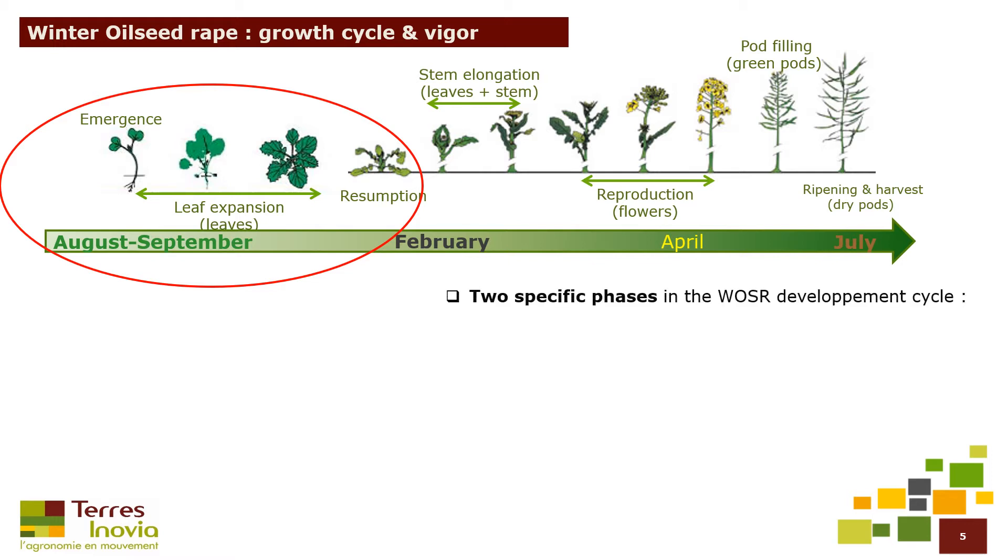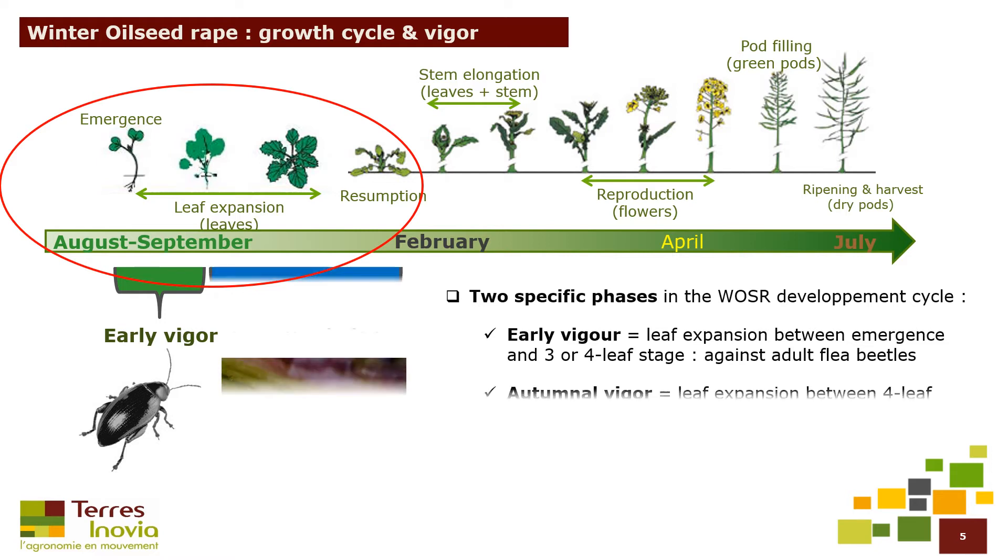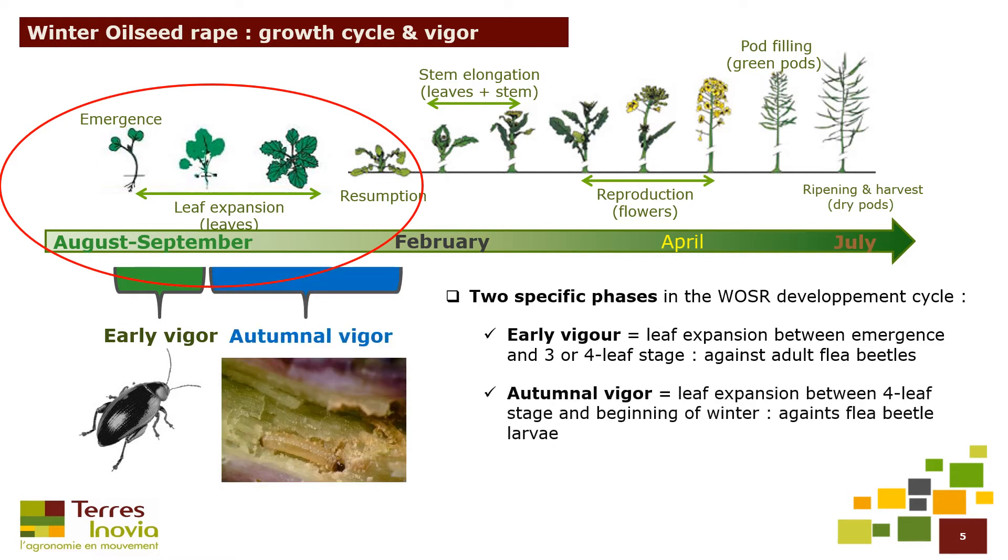We defined vigor at two stages. Early vigor is the leaf expansion between emergence and the three or four leaf stages; the main interest is to control adult flea beetles' attack. Autumn vigor is the leaf expansion between the four leaf stage and beginning of winter; the main interest is to control flea beetle larvae. The total vigor is usually correlated to the plant's robustness during the entire growing cycle.